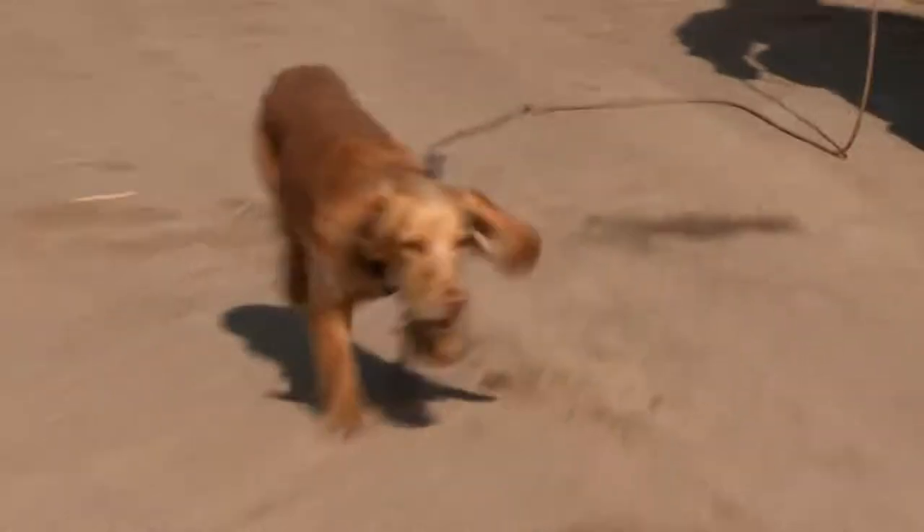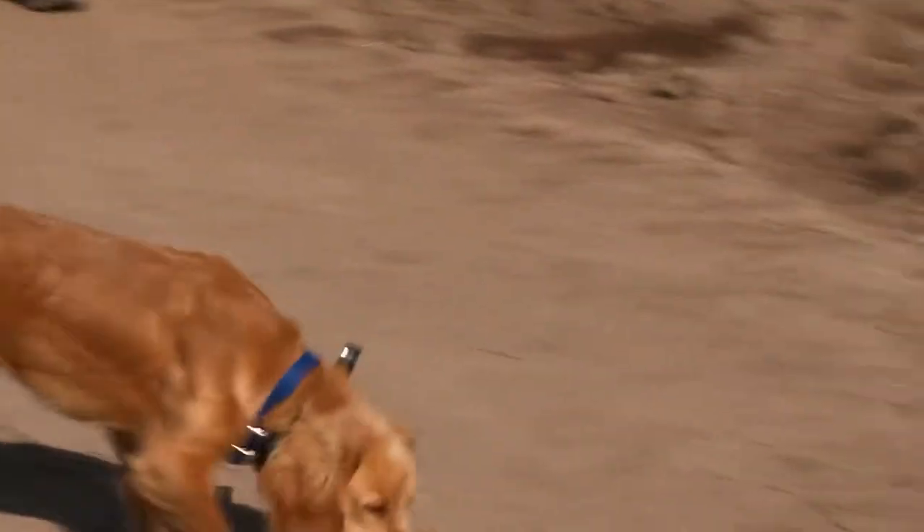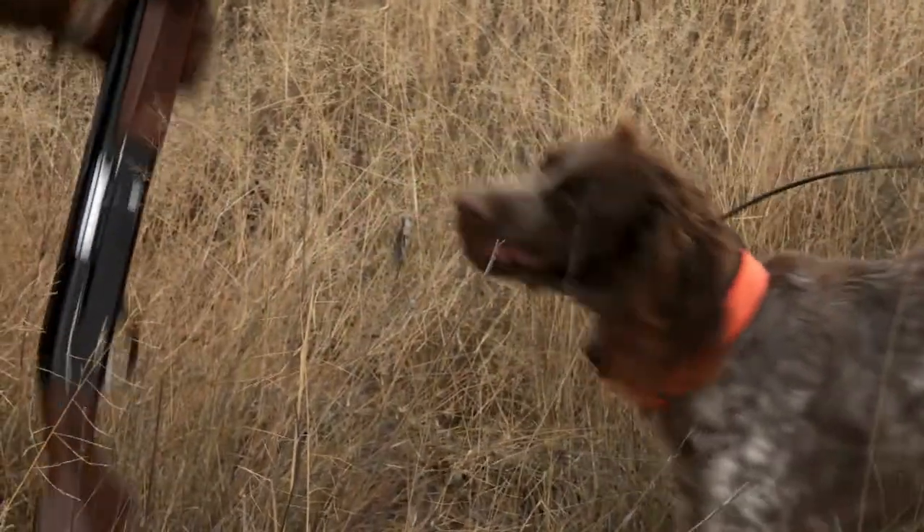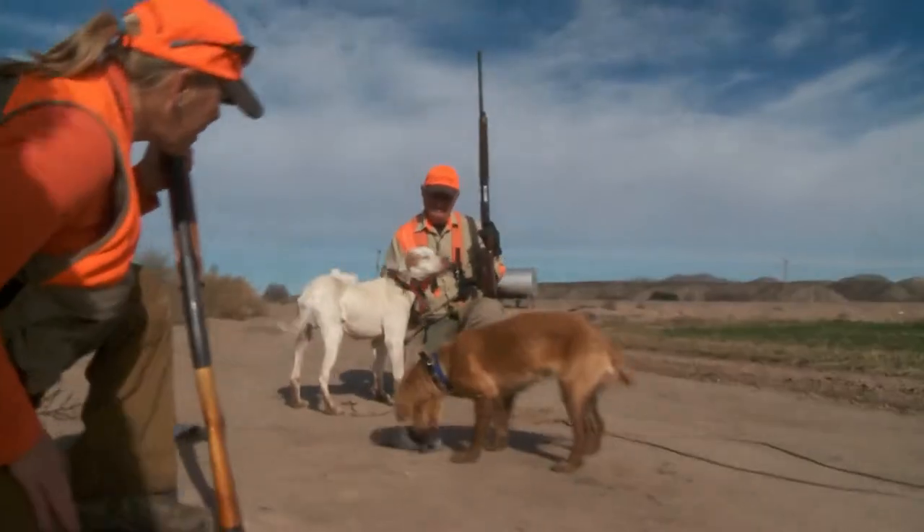Full of personality, the English Cocker is extremely smart and can learn commands very quickly. This versatile breed can work equally well in the woods or in the field.